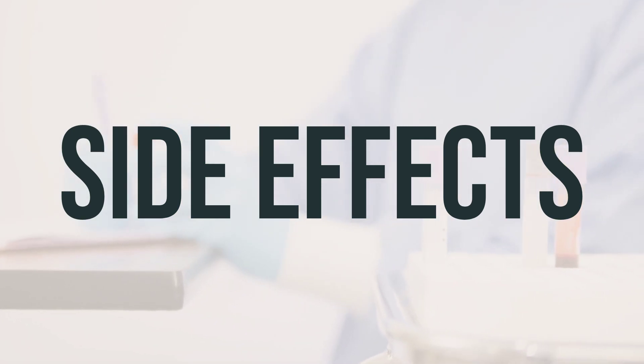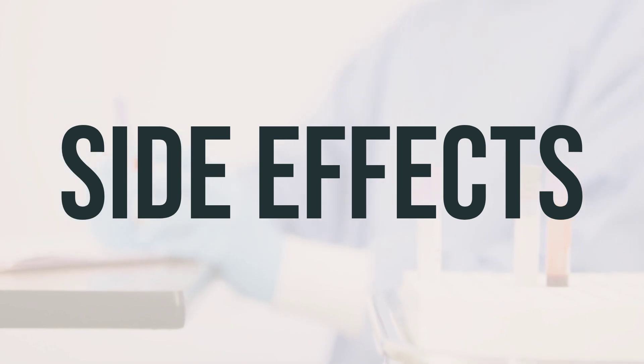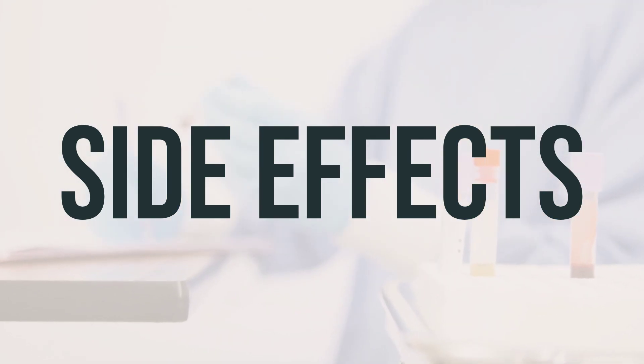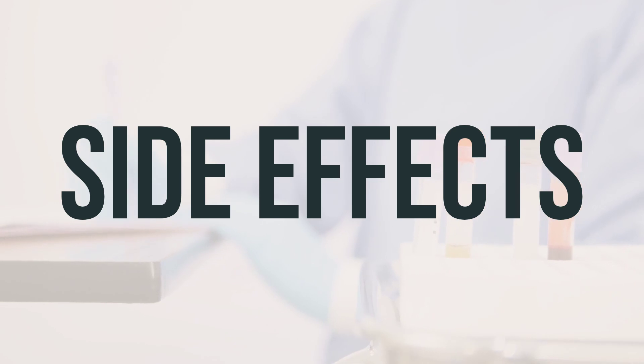A very serious allergic reaction to this drug is rare. However, get medical help right away if you notice any symptoms of a serious allergic reaction, including rash, itching or swelling — especially of the face, tongue, or throat — severe dizziness, or trouble breathing. This is not a complete list of possible side effects. If you notice other effects not listed, contact your doctor or pharmacist for more information.